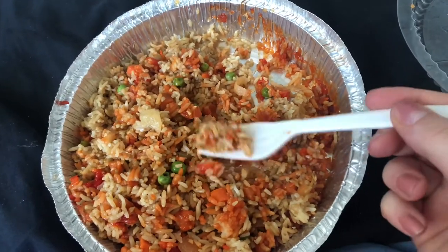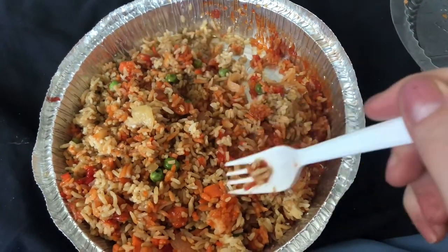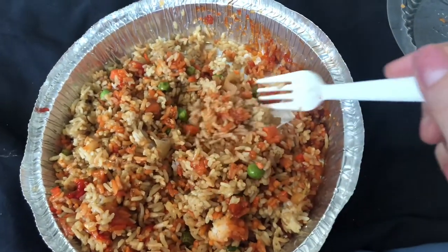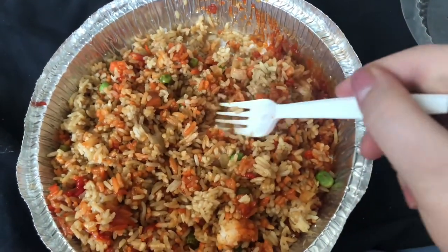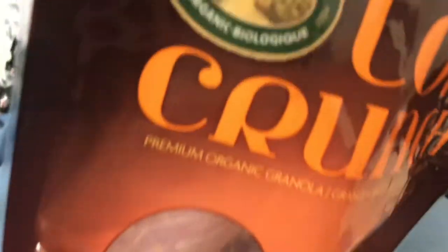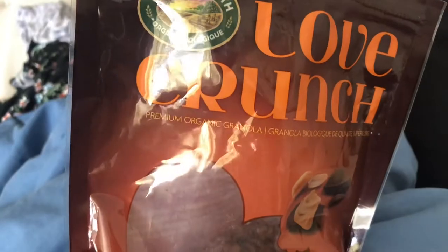My breakfast this morning is leftover rice. I didn't even warm it up — it's just cold rice. The rice was disappointing, so I'm having some Nature's Path Love and Crunch granola. This is the dark chocolate and peanut butter one.